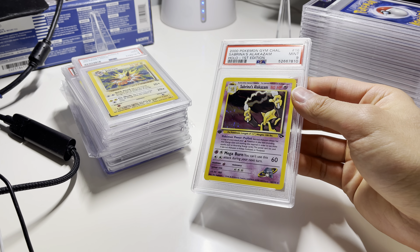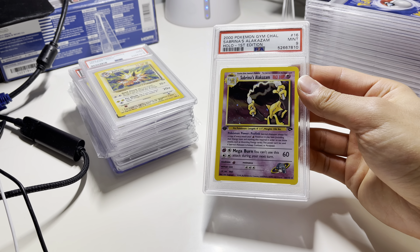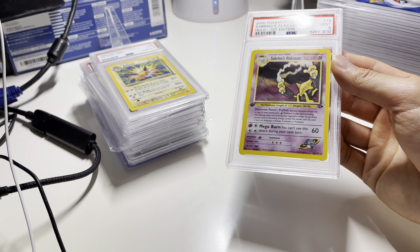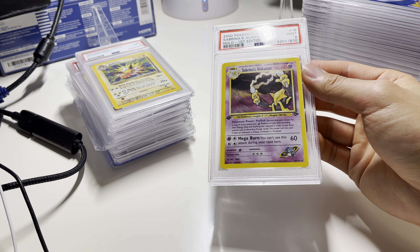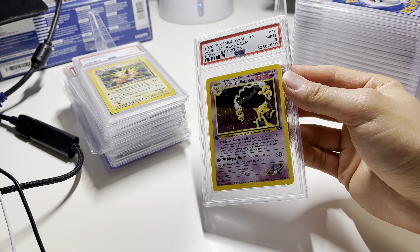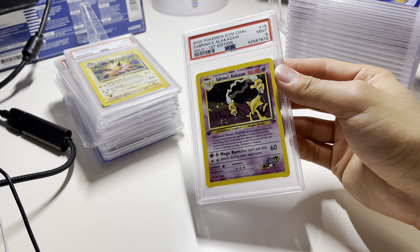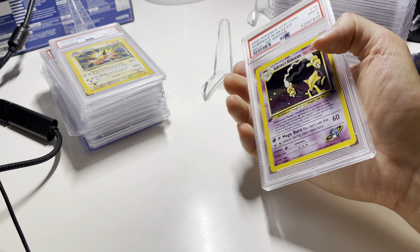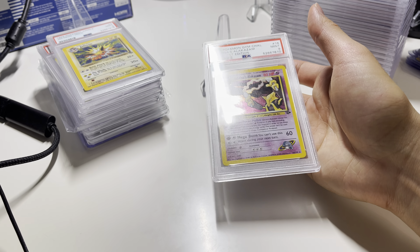We got Sabrina's Alakazam, first edition, card 9. That's the combination you want — first edition 9, or first edition 10, even better. Seems like a real nice card. I think I just picked up the card from someone, got it graded, and it turned out well. Might definitely put it on eBay at some point in the next couple days.